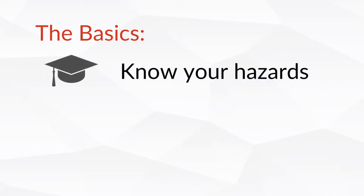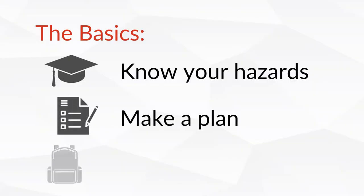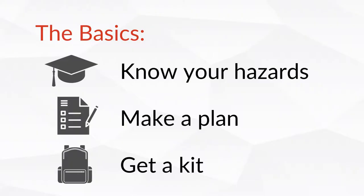No matter who you are, there are some emergency preparedness basics that never change. You'll need to learn about your local hazards, make an emergency plan, and put together an emergency kit. We cover these in detail in our blogs and other videos, which I will link to in the description. In this video, however, we're going to focus on what's different about preparing as or for a senior or older adult.